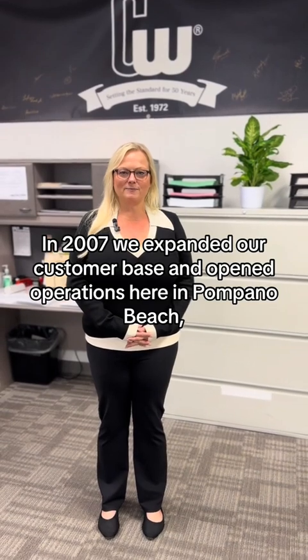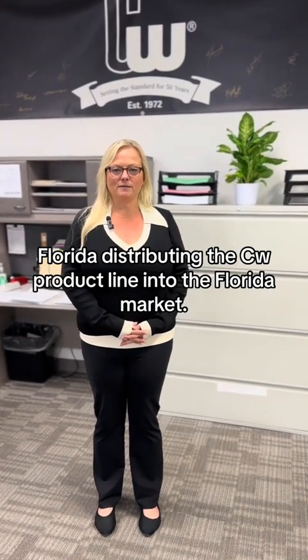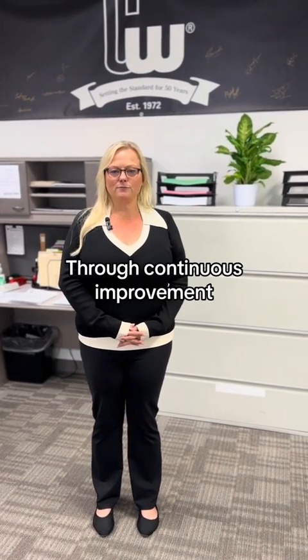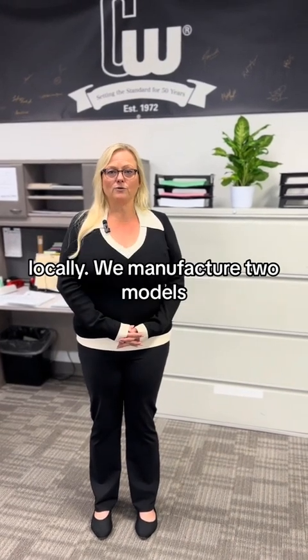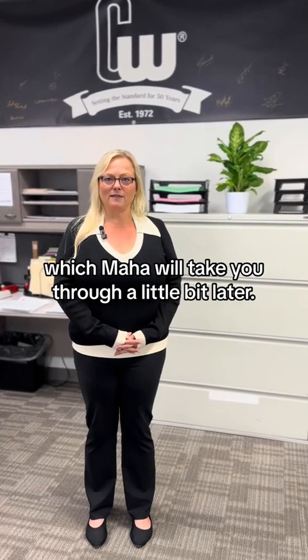In 2007, we expanded our customer base and opened operations here in Pompano Beach, Florida, distributing the CW product line into the Florida market. Through continuous improvement, we identified the opportunity and need to begin manufacturing wardrobe doors here locally. We manufacture two models which Maha will take you through a little bit later.